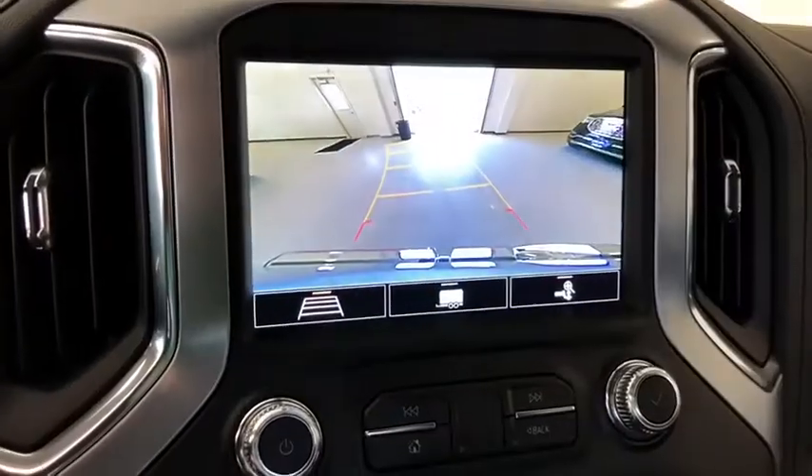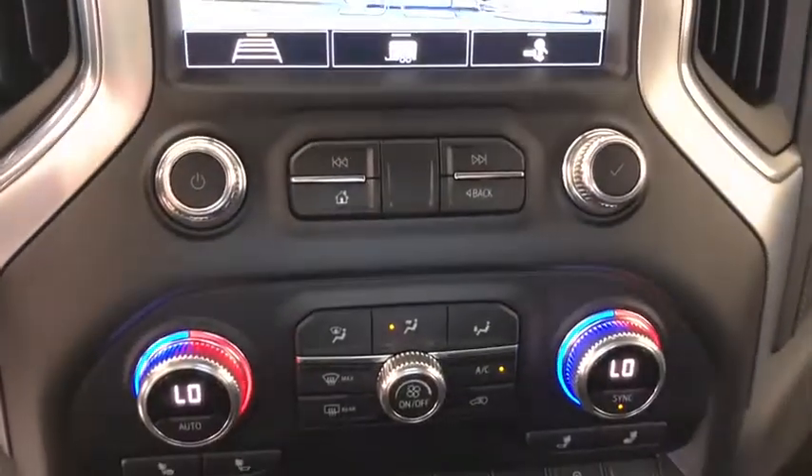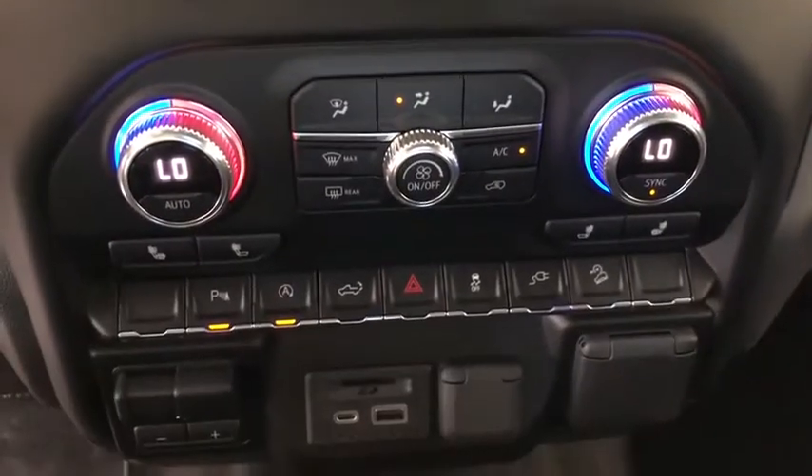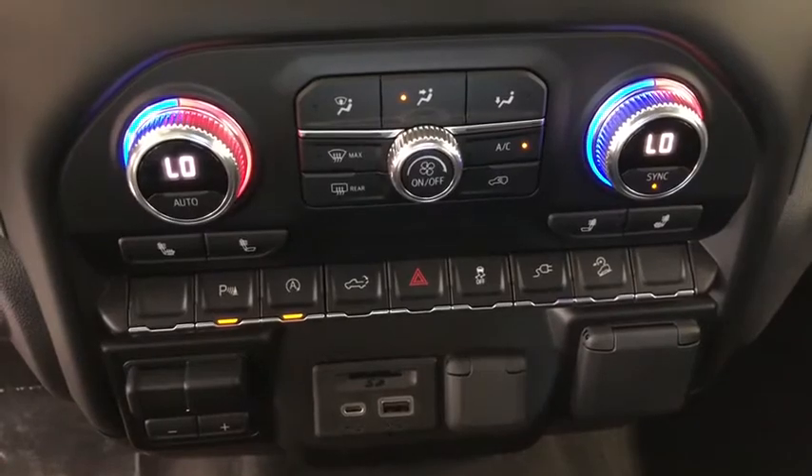Universal garage door opener, center armrest, trip computer, power door locks, heated steering wheel, compass, power windows, electronic stability control, HD radio, remote keyless entry, dual zone climate control.